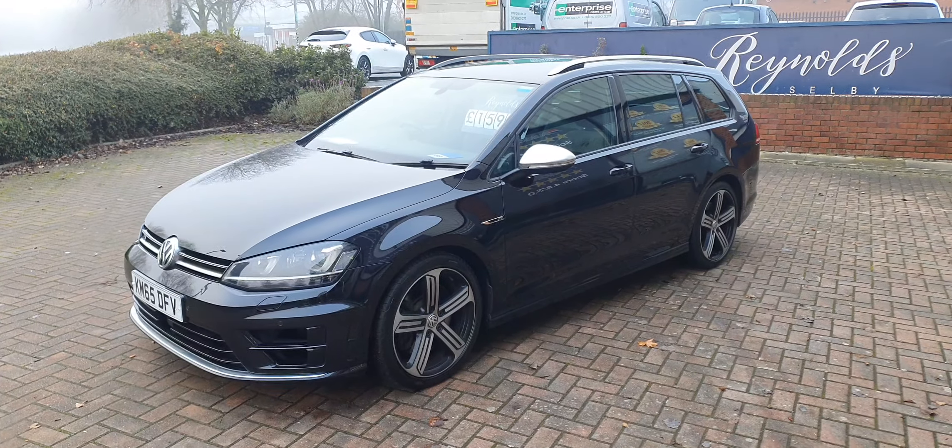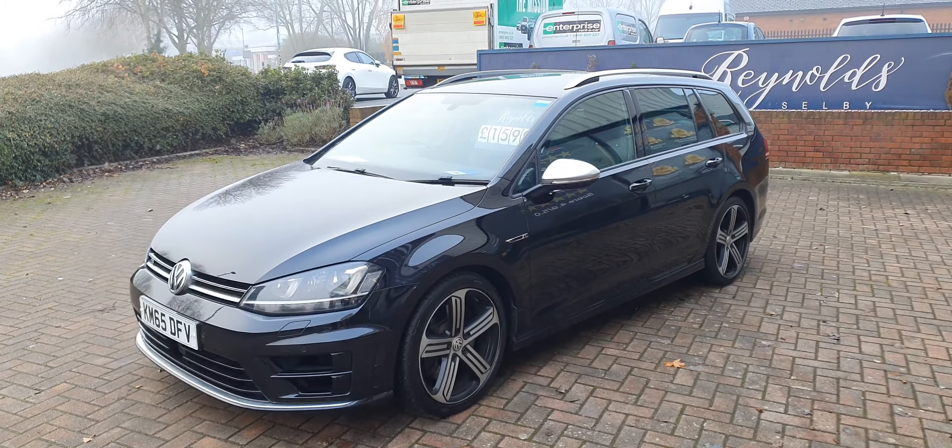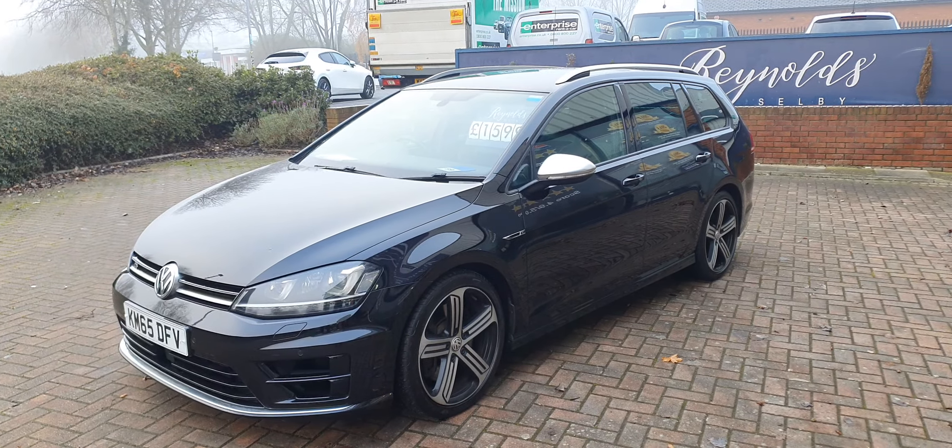So there we have the 2015 Golf 2 litre. Thank you for watching.